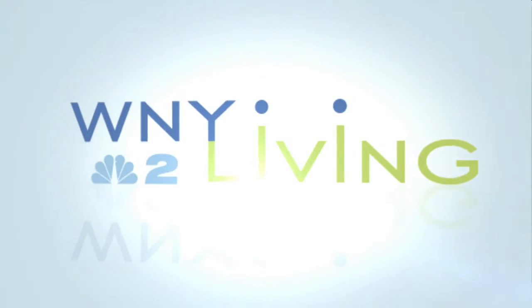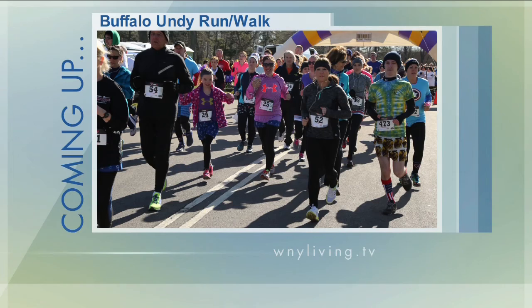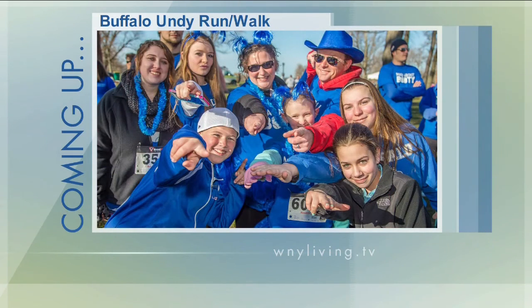Don't go anywhere. Coming up next, we'll tell you how you can take part in the annual Buffalo Undie Run and Walk to provide support and awareness for colon cancer screenings.